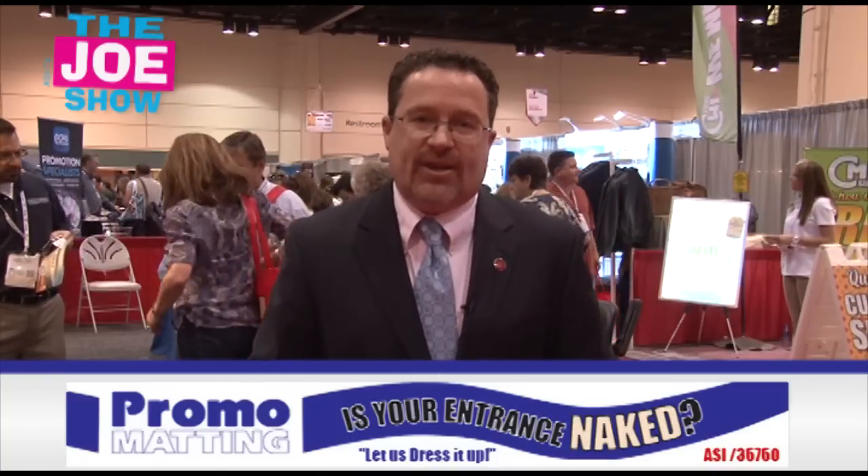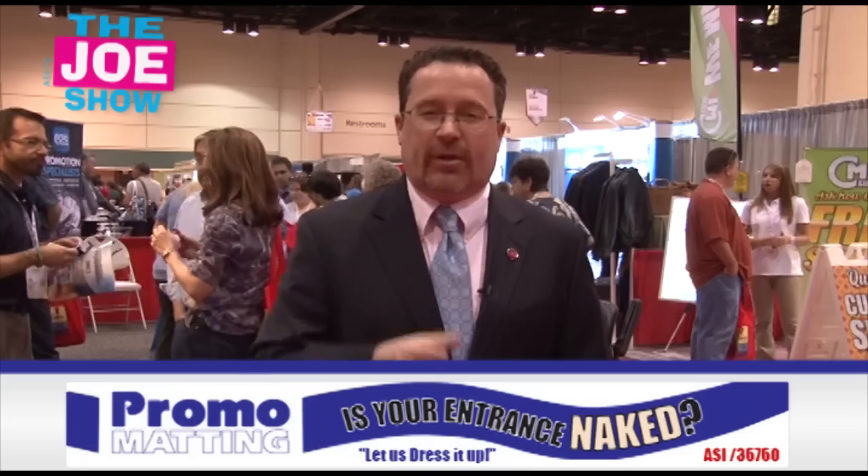That's right. It's the first ASI show of the year. Yesterday, we had a record-breaking education day — the biggest education day ever for ASI shows. It was up 13.3% from last year. Today, the Show Floor opened at 9:30 and is jam-packed with distributors talking to suppliers, looking at all the great new products out there — and I found some. I'm going to show them to you right now.